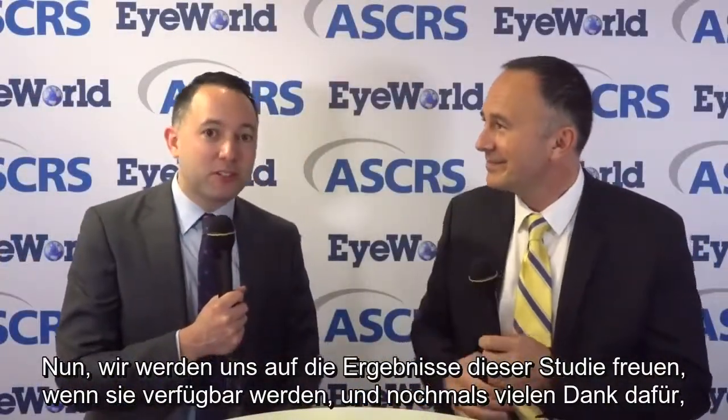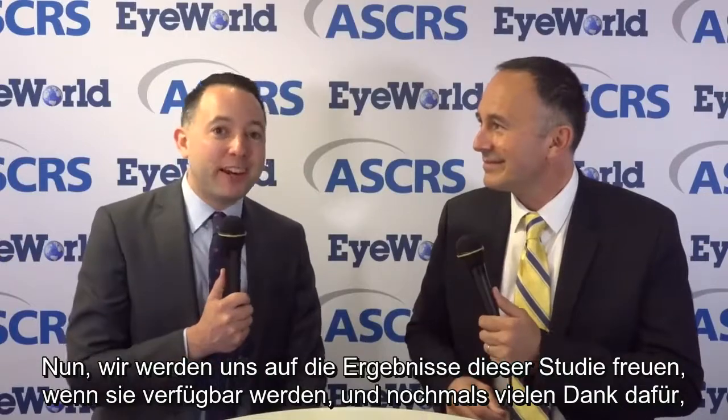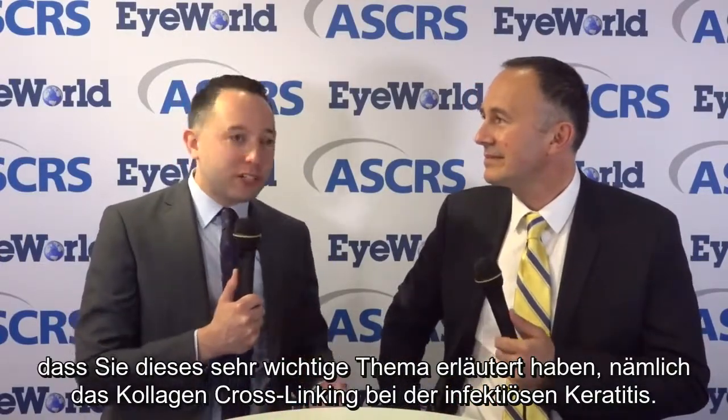We will look forward to the results of that study when they become available. And again, thank you so much for explaining this very important topic, which is collagen cross-linking and infectious keratitis.